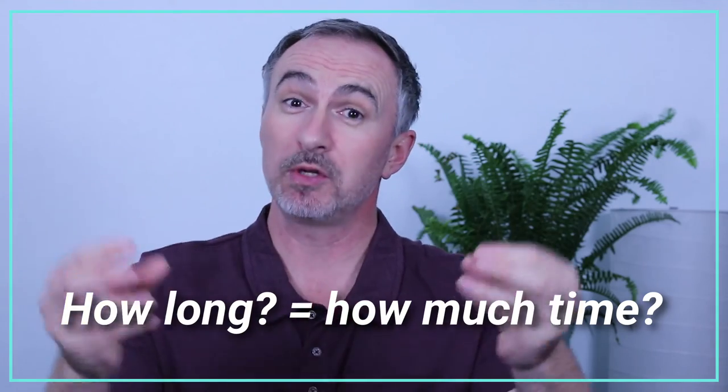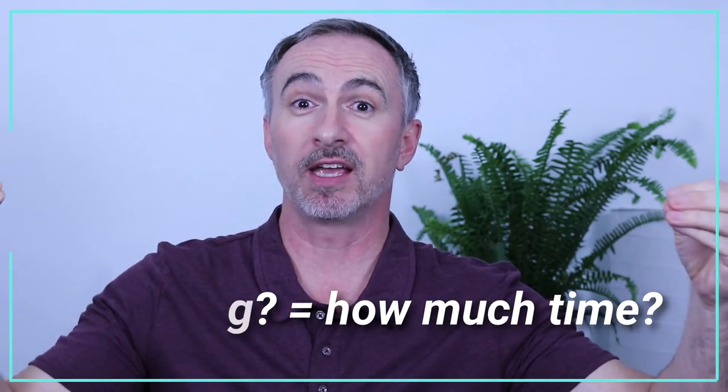'How long do I have to wait?' — when we say 'how long' in English, we mean how much time. The dosage is 40 milligrams: by dosage, we mean the amount of medication. Normally you take one capsule or one tablet — a capsule is this shape, a tablet is this shape — and the dosage is the recommended amount you should take. One dose means one single time that you take your prescription.